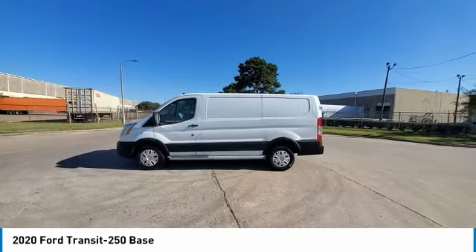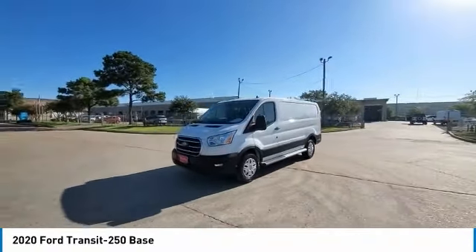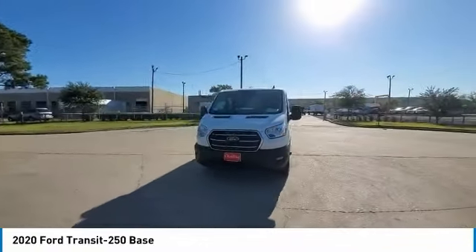Low tire pressure warning, power windows, tachometer, power steering. Wouldn't you look great in this vehicle? Stop in today and see for yourself.